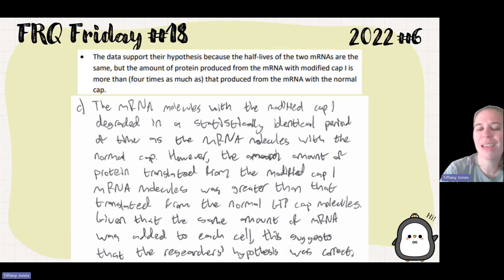The student goes on to say: mRNA molecules with modified cap one degrade in a statistically identical period of time as the mRNA molecules with the normal cap. However, the amount of protein translated from the modified cap one mRNA molecules was greater than that translated from the normal GTP cap molecules. Given that the same amount of mRNA was added to each cell, this suggests that the research hypothesis was correct.